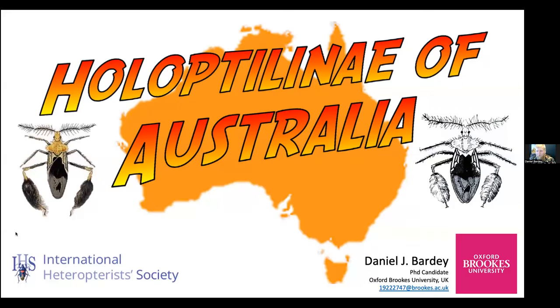Good morning everyone, good afternoon, good evening. My name is Daniel, I'm a PhD candidate at Oxford Brookes University in Oxford, England. You all know Christy Young, she's one of my supervisors, as well as Matthew Balbert. I'm here today to talk to you about the Holoptera of Australia, which is what I'm focusing my PhD on.